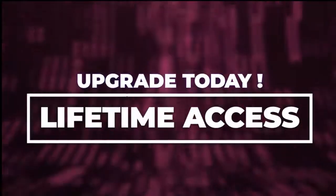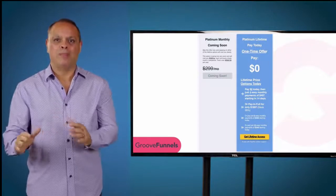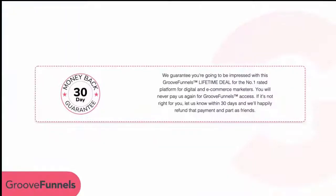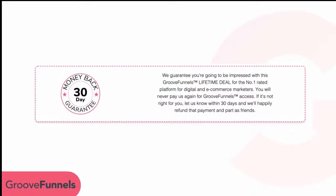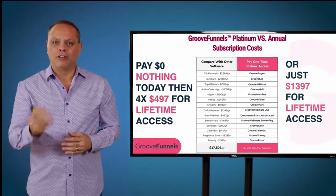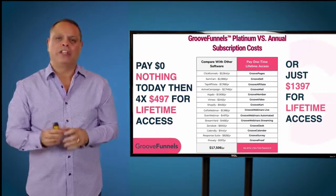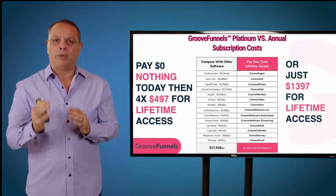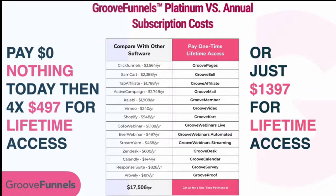When you upgrade today, you get lifetime access to everything in the Platinum plan, and once you're done paying you never make another payment to us again ever. Your purchase is backed by a no-questions-asked 30-day money-back guarantee — if GrooveFunnels is not everything we say it is, just reach out at our help desk and we'll give you a prompt refund. GrooveFunnels is simply better: more powerful, easier to use, and more affordable. Why pay over $17,000 a year and duct-tape everything together when you can get an integrated platform for a one-time price with lifetime access?